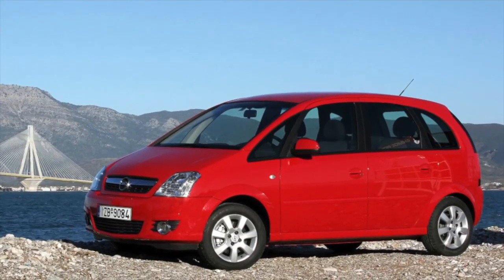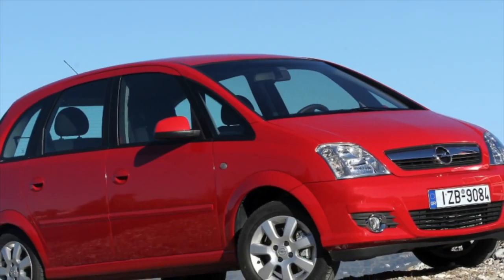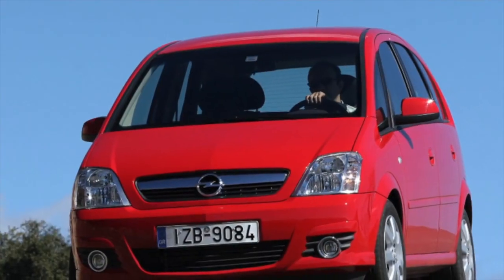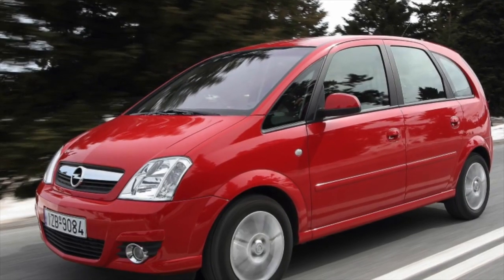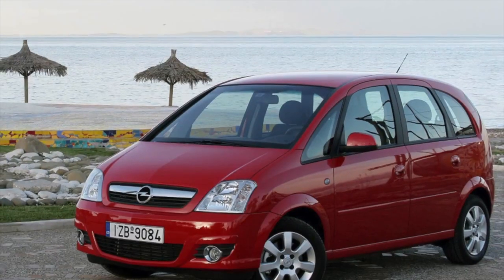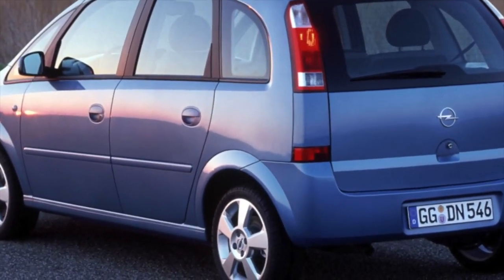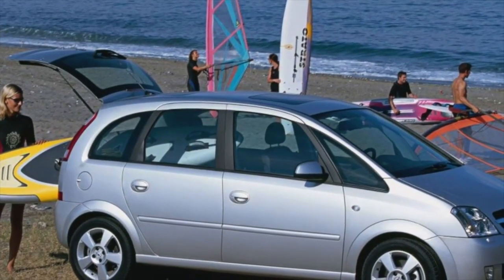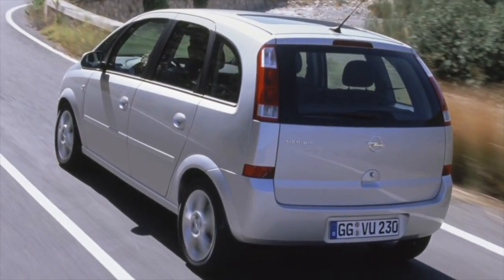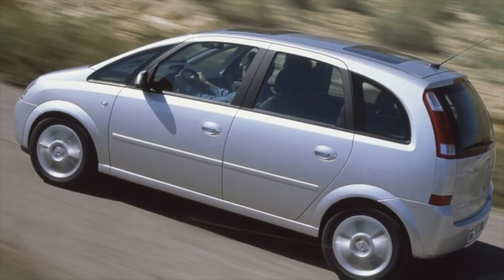The Meriva belongs to the generation of Opel cars in which corrosion resistance has received the utmost attention. This is not to say that the workmanship is outstanding, but surface corrosion of doors, fenders and arches is found mainly on the oldest and unkempt examples and in places of strong sandblasting. The base structure is generally held up well, and the internal parts and thresholds are very well protected. Unfortunately, point defects in the paintwork are characteristic of this car.